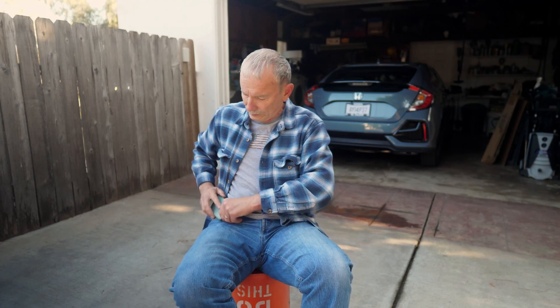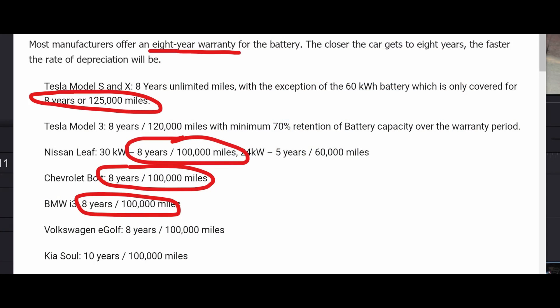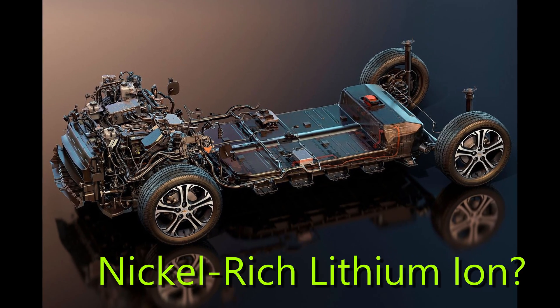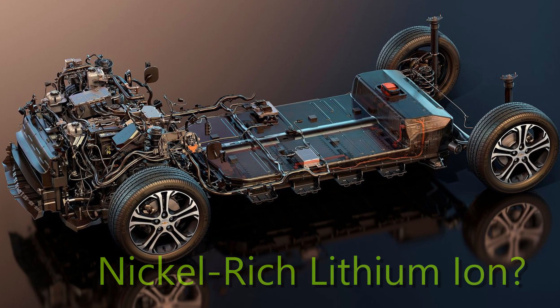Moving on to electric vehicles, all the name brand cars now warranty their batteries for eight years or 100,000 miles. The Chevy Bolt uses a nickel-rich lithium-ion battery, and they're working on a new battery which they say is going to give over 400 miles of range — though that might be next year or even further out.